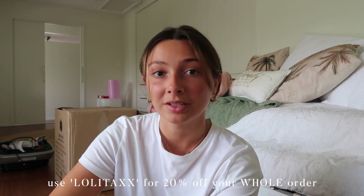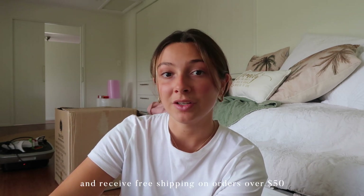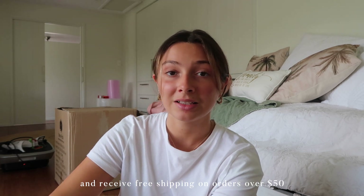I also have a discount code — lolitaxx — and that gets you 20% off your whole entire order at checkout. And then if you spend over $50 you also get free next day delivery, which is insane.